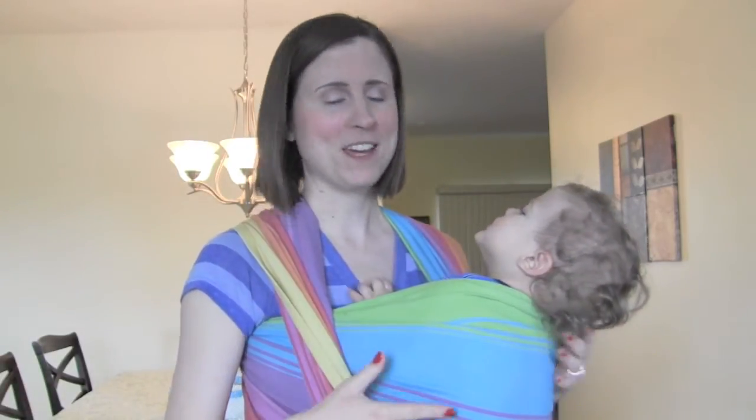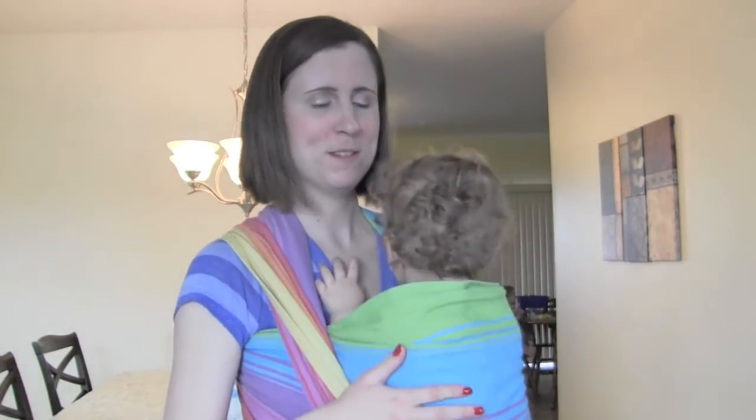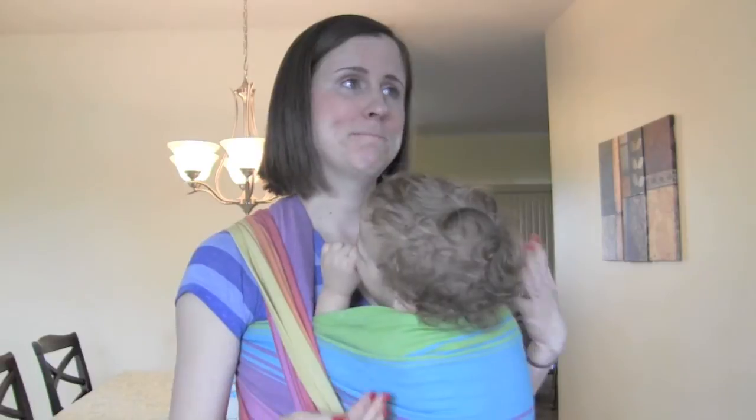Some of the cons of woven wraps is that they can be very, very expensive for just a long piece of fabric. But if you know anything about babywearing, these carriers go beyond just fabric — it's the time you spend close to your baby that matters the most. There's also a bit of a learning curve with these. And I only have one wrap; there are people out there who have hundreds if not more. A woven wrap is not my first choice when it comes to carriers just because of all the fabric.